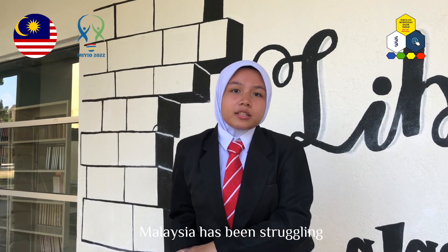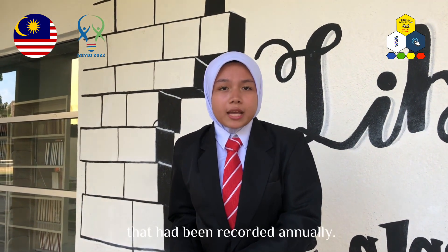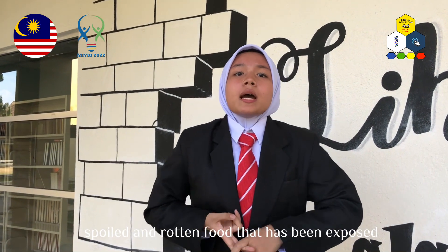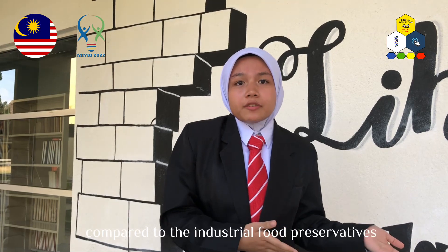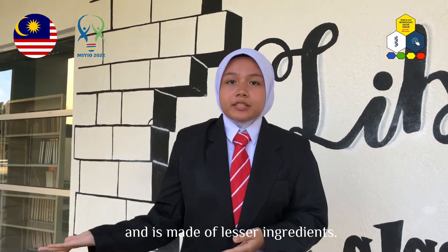Malaysia has been struggling with food poisoning cases over the years. There were approximately 9.4 thousand cases recorded annually. The majority of these cases came from spoilt and rotten food that had been exposed to microorganisms in the environment. Compared to industrial food preservatives, our product is 100% organic and is made of fewer ingredients.